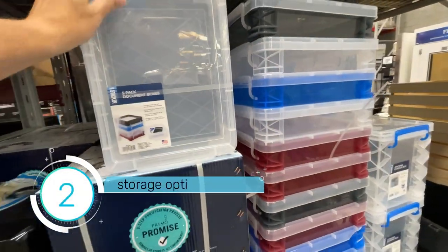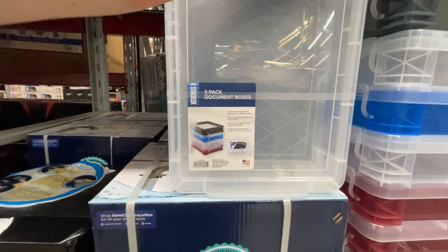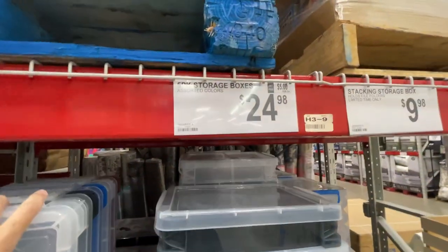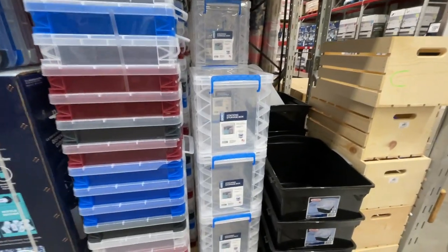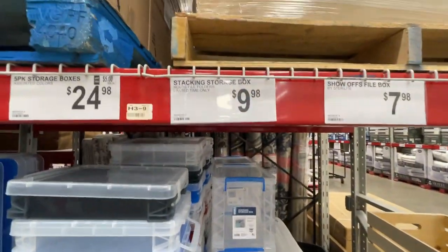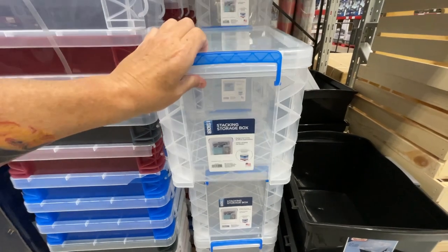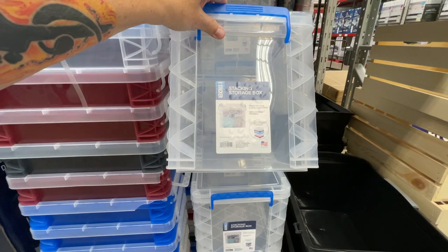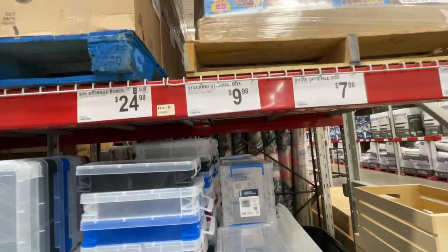Storage boxes — there's a couple of interesting ones here. Five-pack document boxes: interesting sizes, and they are $24.98. Also, stacking storage boxes at $9.98. These might fit in your pantry. Dimensions: 14.5 by 10.5 by 11.25 inches high. Pretty good for $10.